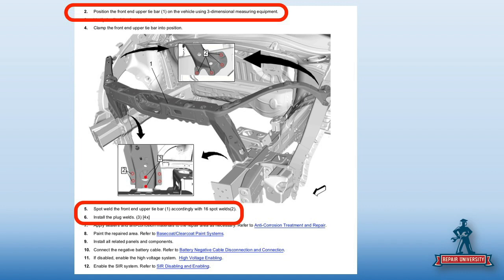When we get to the replacement procedures for this upper tie bar, it tells me that I must position it using a three-dimensional measuring system.